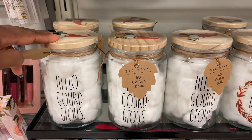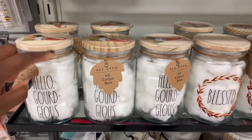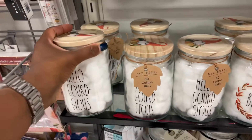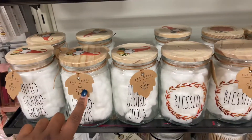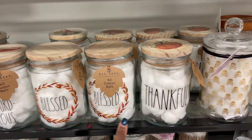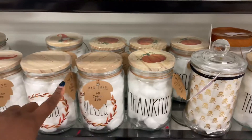I love these ones, it's so cute for the cotton balls and it has a little gnome on it. These are $8.99 so you get 60 cotton balls with it, and you get a couple of different options — if you'd rather have the one that says 'blessed' or 'thankful' with the little pumpkin on top, you have those options too.